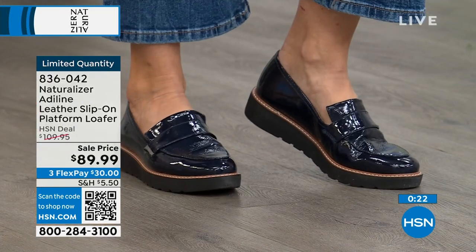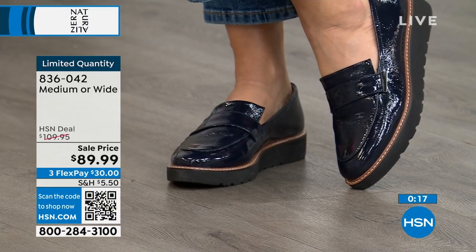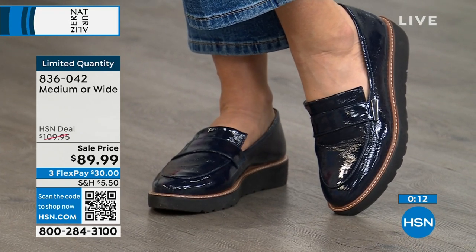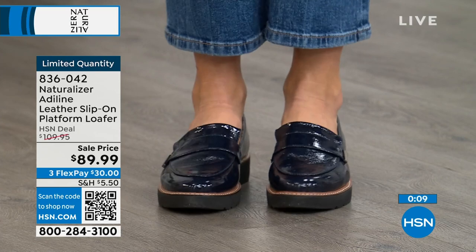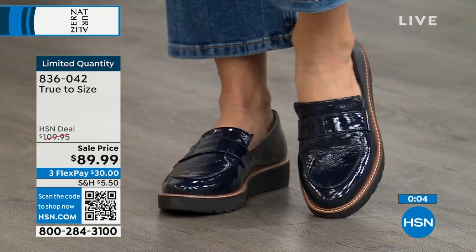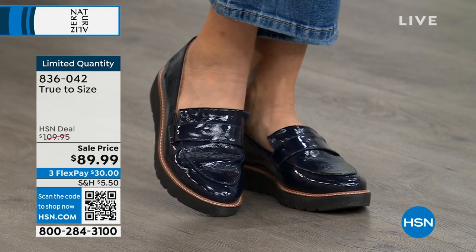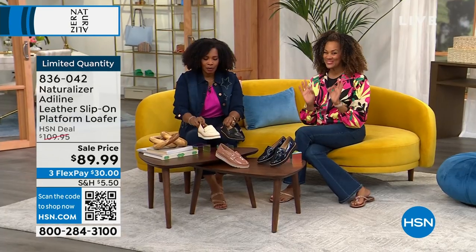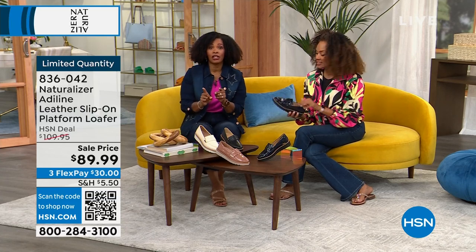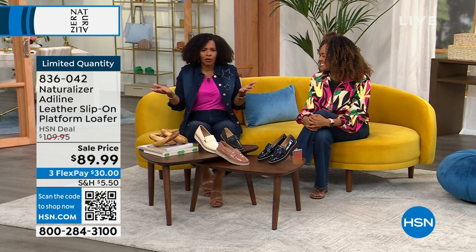You can put a loafer on with a maxi dress for something in the evening — stylish and comfortable. We took $20 off the price tag. The two patent options are navy patent or hazelnut patent, and the other two are black or vanilla cream. Medium and wide widths, size 6 to 12 including half sizes. Order true to size. These are on sale — go for it.